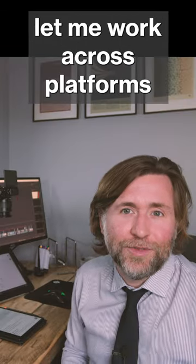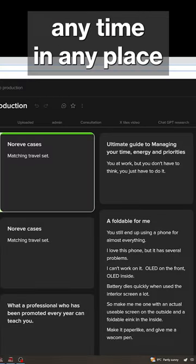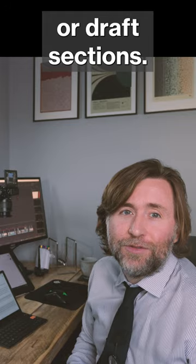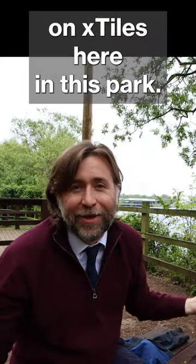X-Tiles let me work across platforms and they've sponsored me to tell you about that workflow. I loved how at any time, in any place, I could add notes or draft sections — and I wrote a lot of it on X-Tiles here in this park.